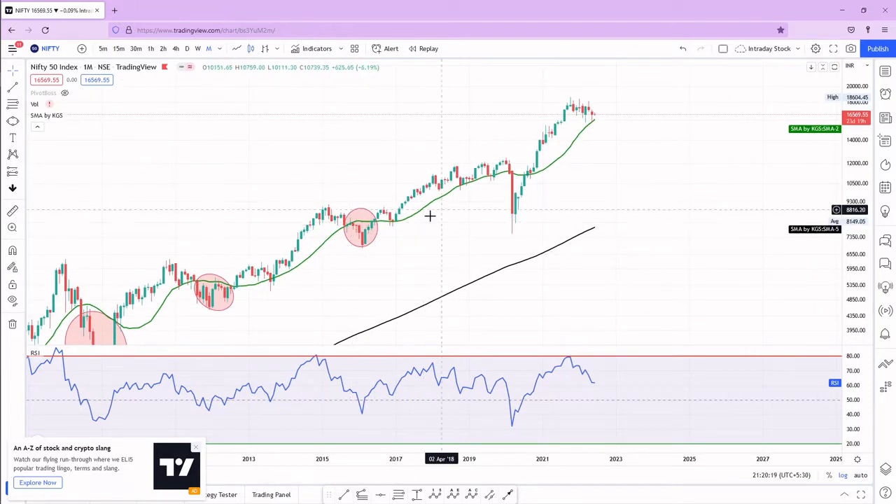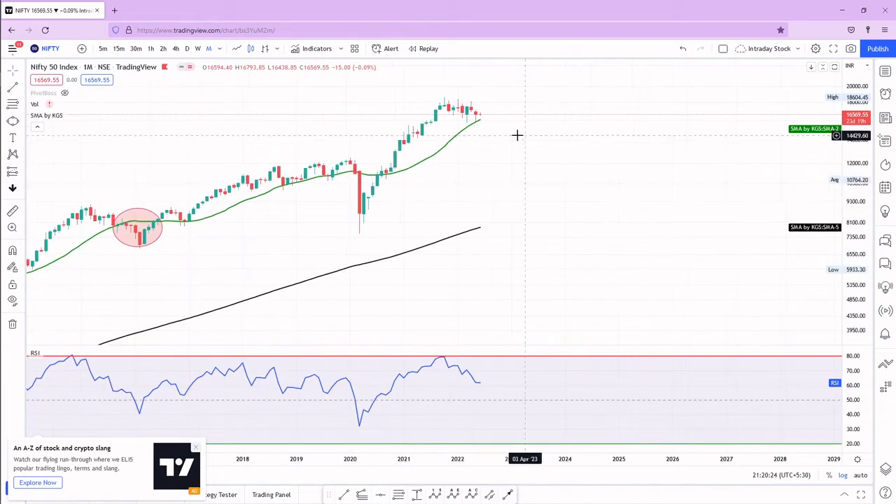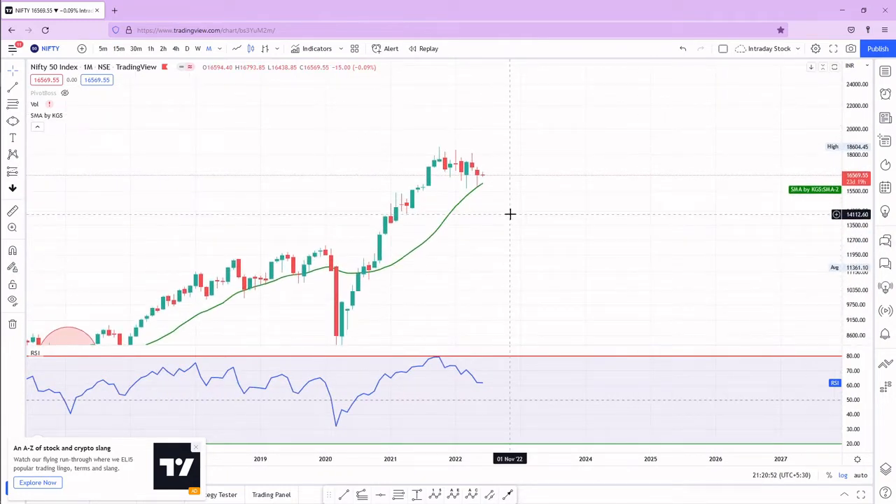If Nifty breaks below this 20 SMA, we will likely be below it for a minimum of three to four months. Even in the COVID crash, this candle closed below the 20 SMA and it took five months to cross back above it. So minimum three to four months may be needed to close above the 20 SMA. Let's see whether we get a close below the 20 SMA or not.